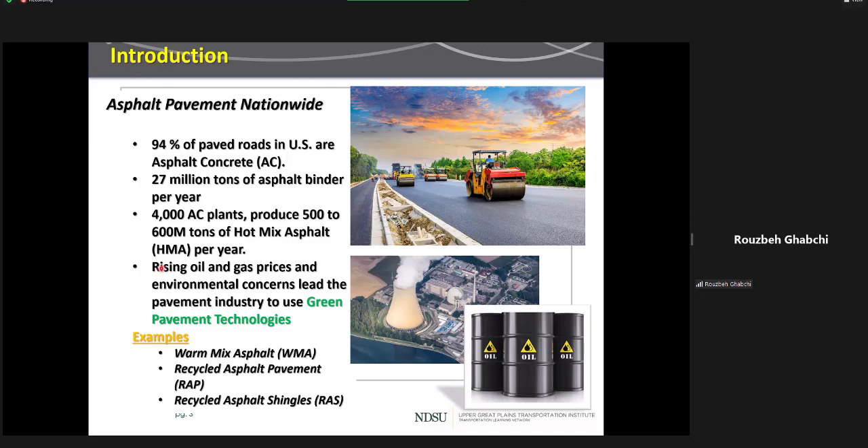Some examples of green paving technologies are warm-mixed asphalt, which can reduce asphalt mixing and compaction temperatures and save in greenhouse gas emissions as well as fuel costs. Recycled asphalt pavements used in new mixes can reduce the need for virgin asphalt and petroleum byproducts. Recycled asphalt shingles and other byproducts are also becoming more viable and popular for the asphalt industry.